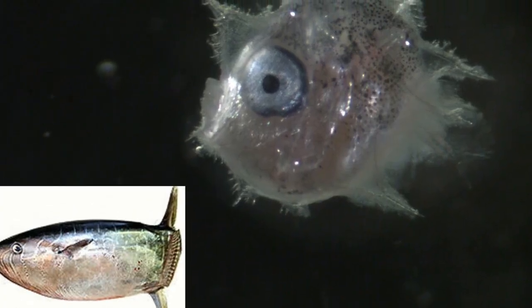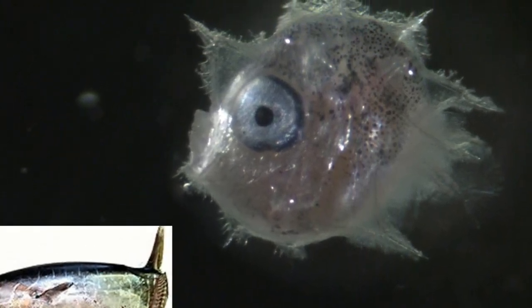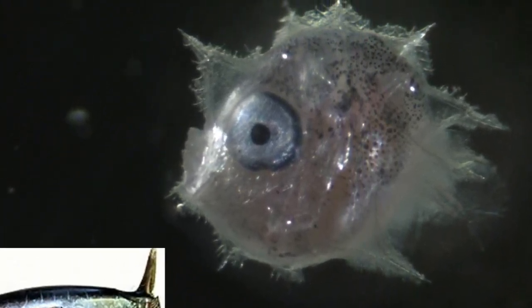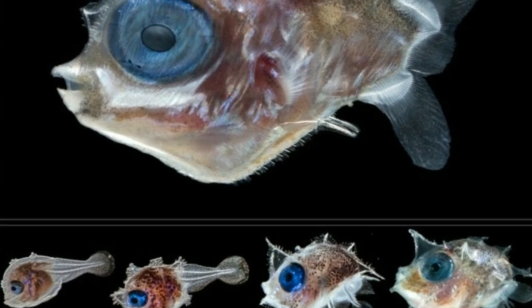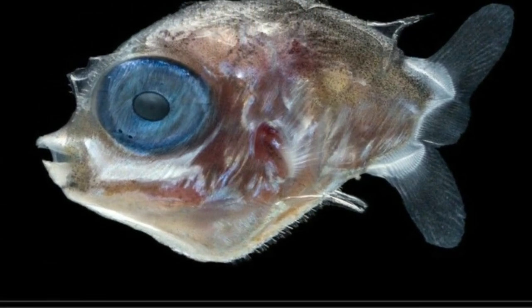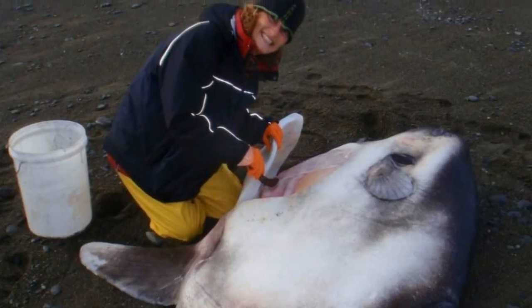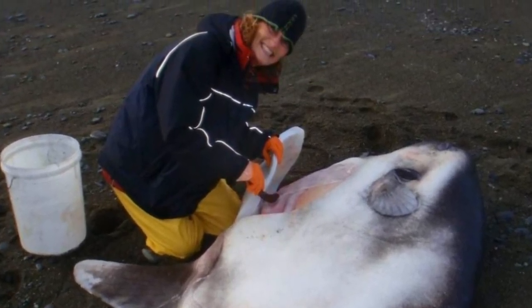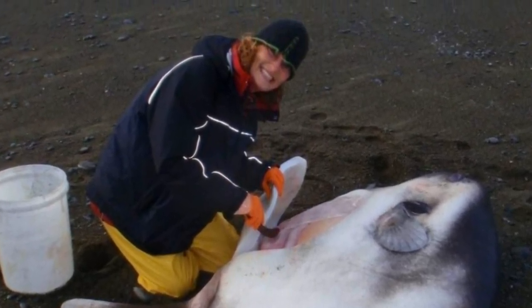Having identified this tiny baby — a youngster that is about 600 times smaller than a full-grown sunfish — scientists can now compare the larvae to unidentified mola larvae in the collections of the Australian Museum and the Commonwealth Scientific and Industrial Research Organization in Hobart, Australia, to see if there are more matches, said Marianne Nygaard, a researcher at the Auckland War Memorial Museum and one of the scientists who analyzed the tiny fish.